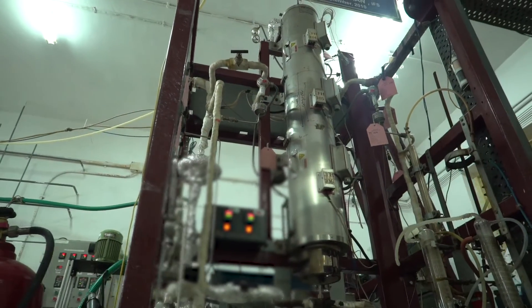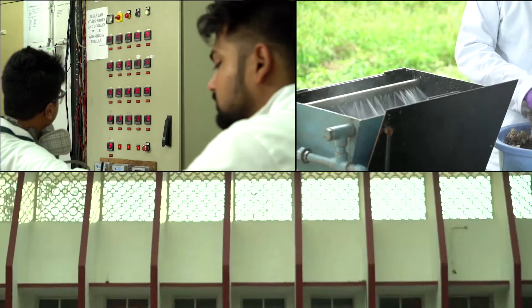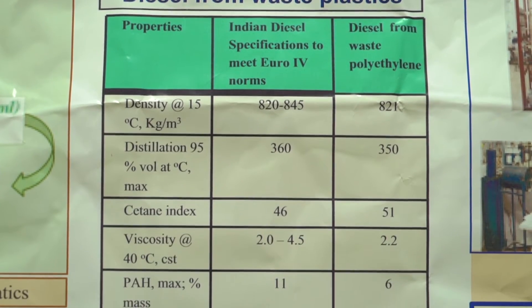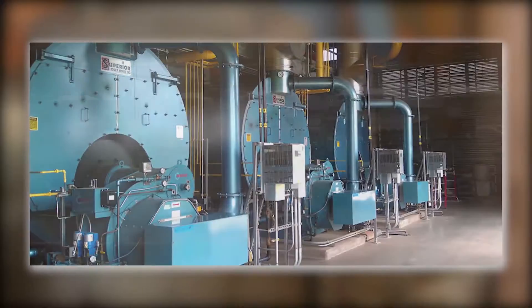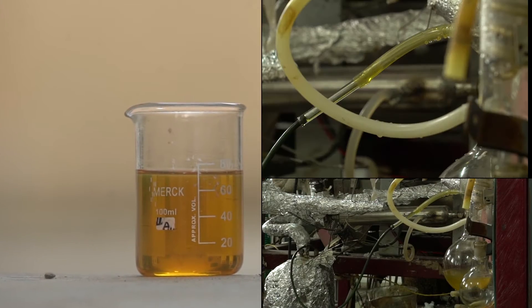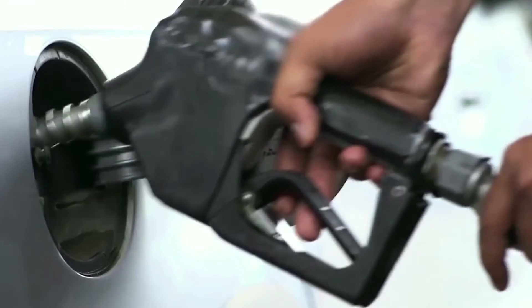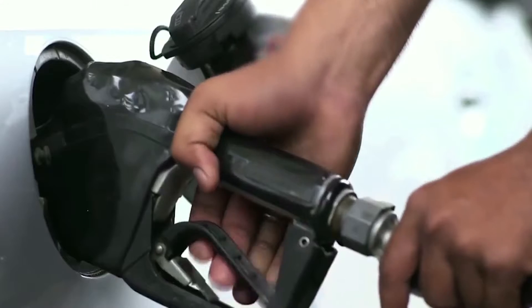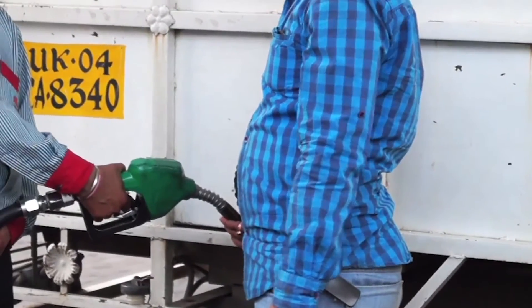The waste-to-fuel process developed by the institute has certain novel features. The liquid fuels meet most of the Euro 4 emission standards. Engine tests with diesel obtained from waste plastics have shown lower emissions compared to standard diesel available in the market. It has been tested on a chassis dynamometer in the engine test laboratory at IIP, and the diesel obtained from waste plastic was found to be on par with diesel obtained from a refinery.